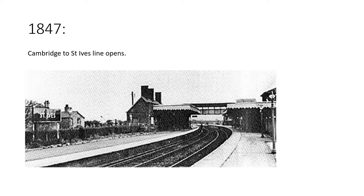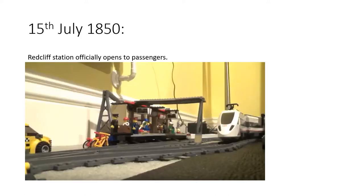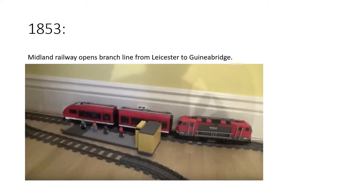The route from St Ives to Red Cliff gets approved, the line is built, and on the 15th of July 1850, Red Cliff station officially opened to passengers and goods trains — loaded with all those rich minerals located within the red cliffs, which you often see in the videos in Red Cliff Railway Tales, where the town gets its name from.